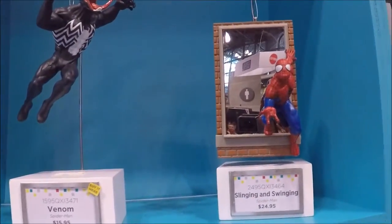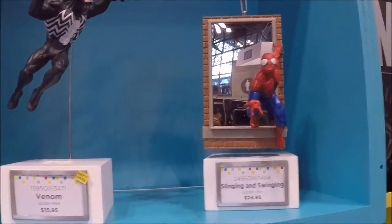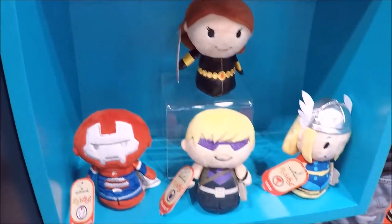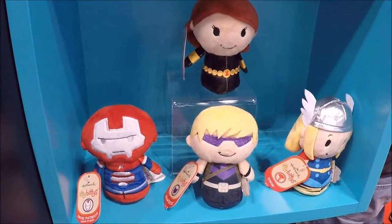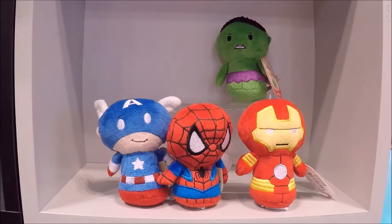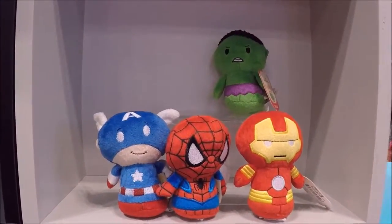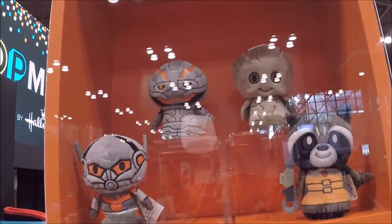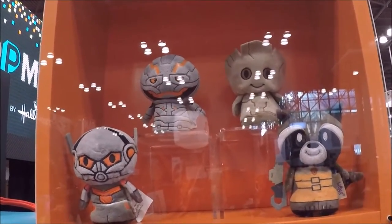I really like these two ornaments — the Spider-Man and Venom. Those look really cool. I think there will be a lot of people that will want those. More of the itty bitties, the little teeny plush dolls, the Marvel ones. I think they're really cute — kind of competing with the Teeny Tys and the Tsum Tsums.